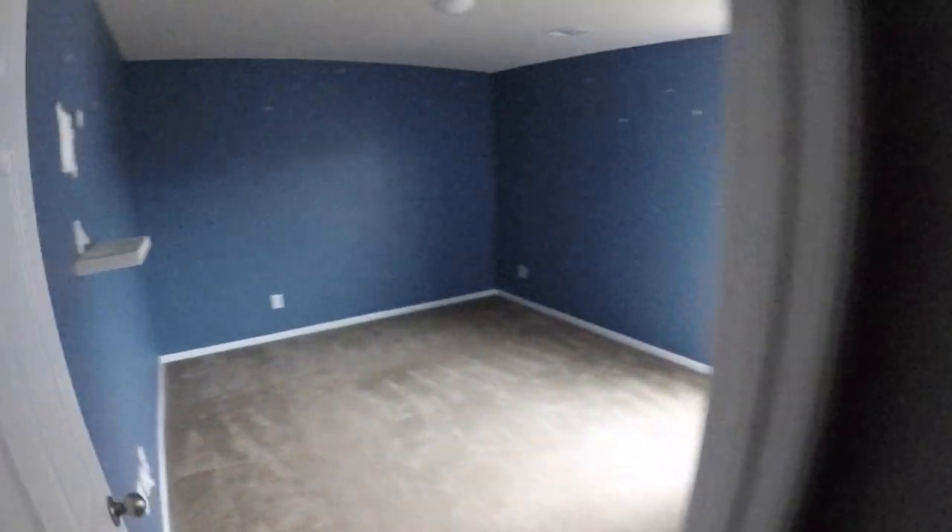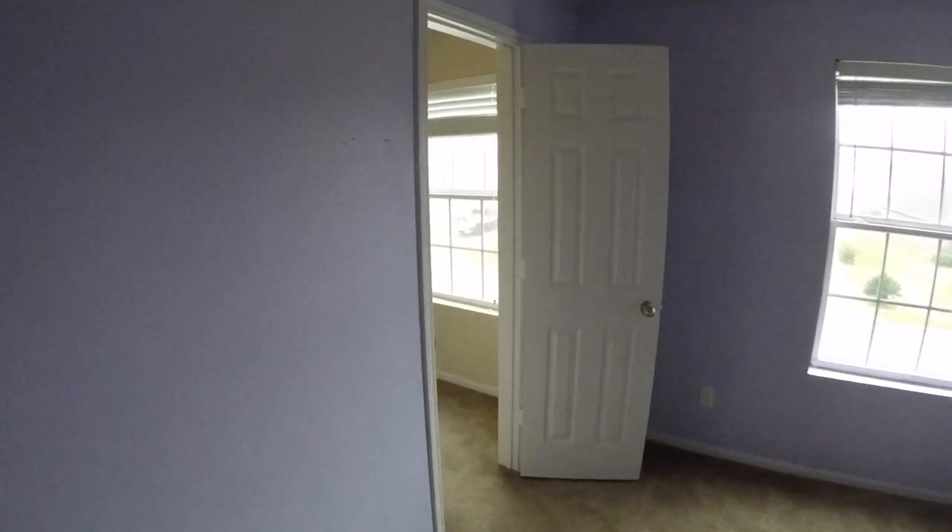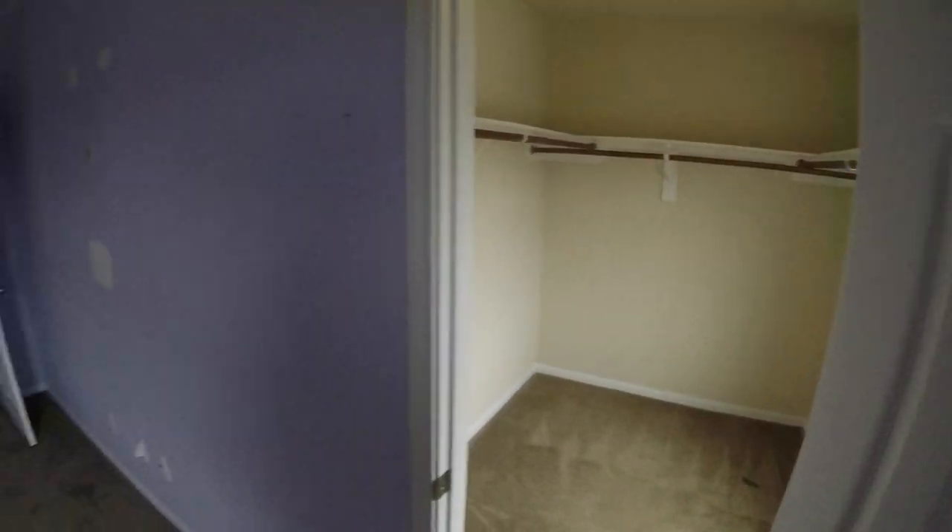Turning to the left we have bedroom number three, which needs a fresh coat of paint and flooring. Down at the end of the hallway is bedroom number four at the front of the home — it needs a little bit of sheetrock work, painting, and flooring. I like how there's a window in the closet — it gives you a little more light in there. This is full bath number two with dual vanities and a shower and tub combo. Right upstairs is the laundry room — washer and dryer connections are there. I apologize for the darkness in the home; it is a little overcast here in Humble and Houston.